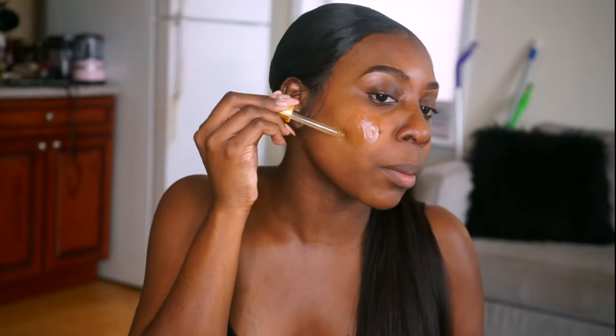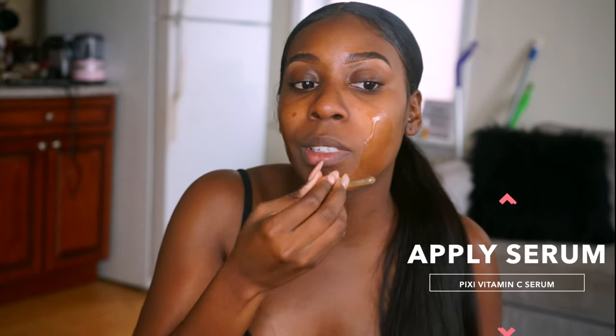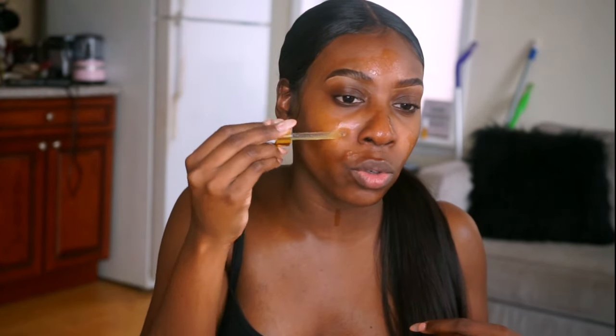I would have exfoliated today but I did it yesterday, so that's too much — you can usually exfoliate two to three times a week. Now I'm going in with this Vitamin C serum by Pixie. I can tell when my skin really responds well to a product, and I feel like this one does that — it's super moisturizing. I'm really loving this line.